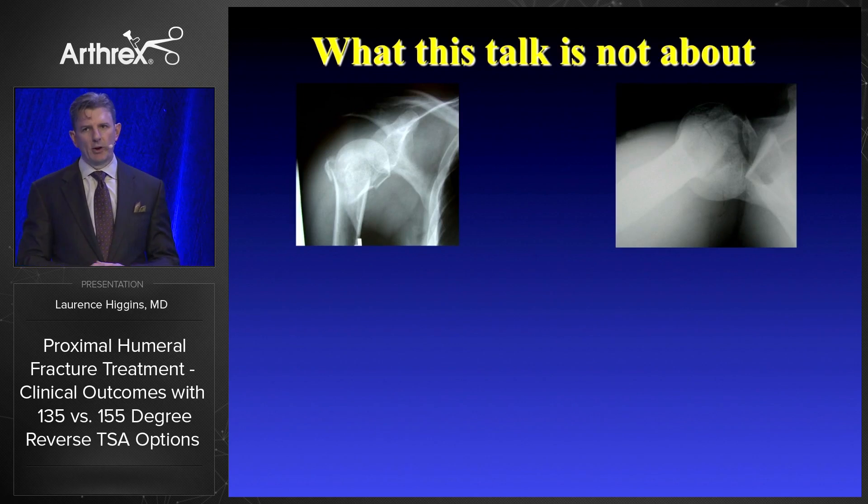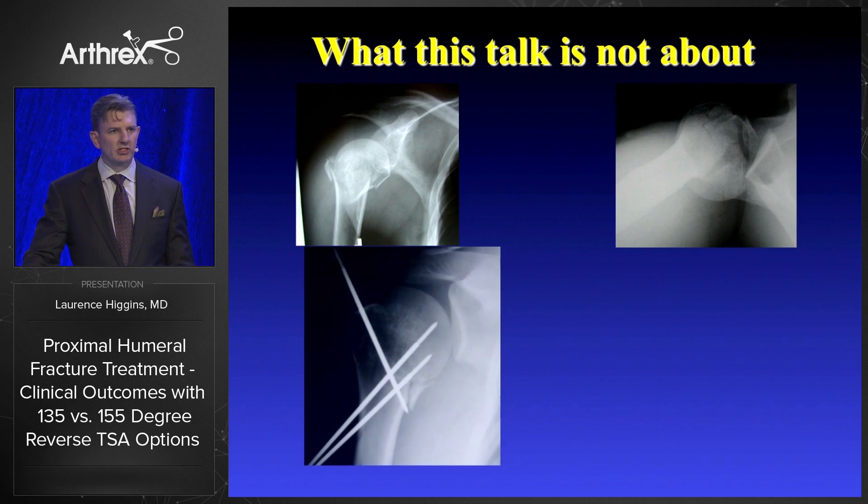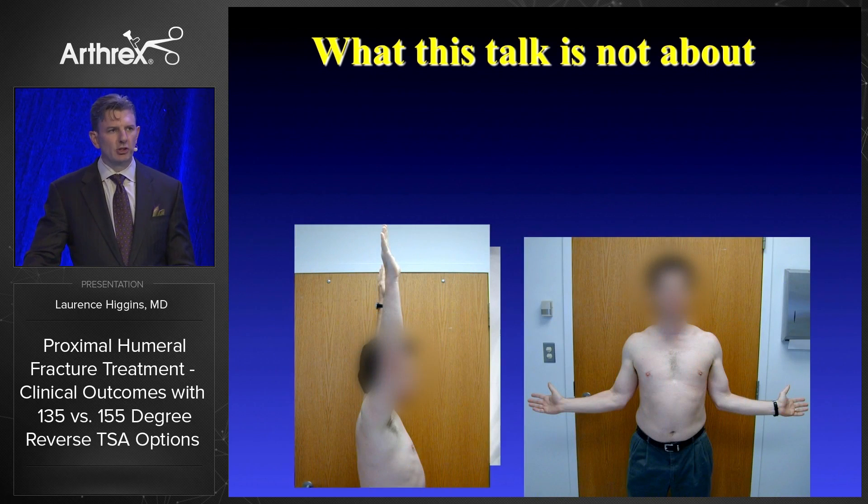What this talk is not about is all the efforts that we undertake to actually avoid putting a reverse in — for example, this patient with a head-splitting fracture who is in his 50s. You could do things like percutaneous pinning, get it to heal, and get pretty good function. You want to try to avoid putting a reverse in the younger patient.